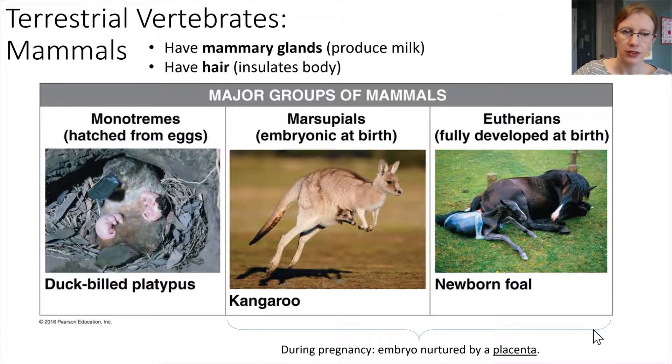Mammals come in three different groupings. The platypus is in a group all on its own — platypuses are called monotremes, and they hatch from eggs, then mature with their mother. Marsupials are embryonic at birth and then mature in a pouch with the mom. And then eutherians are fully developed at birth — a good example being a horse, like the foal shown here just after birth. For both marsupials and eutherians, during pregnancy the embryo is nurtured by a placenta, and that's something that sets these animals apart from others.